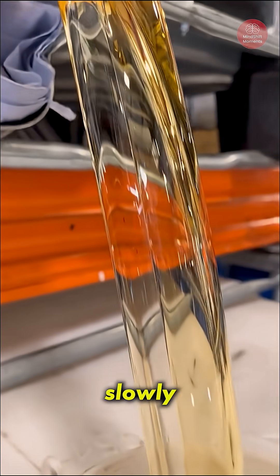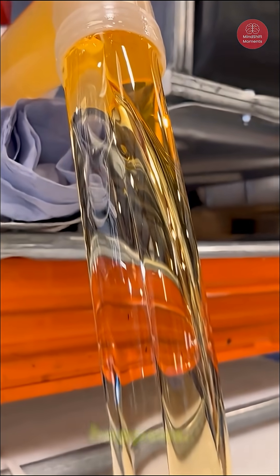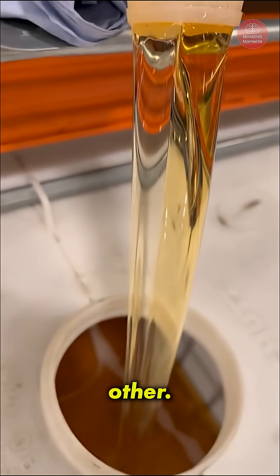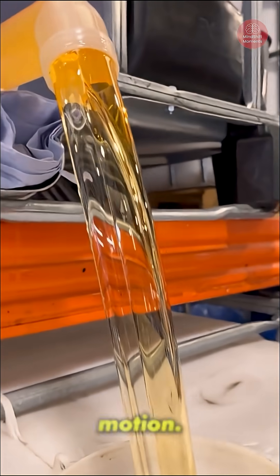But when a liquid moves slowly through a smooth, narrow path, something beautiful happens. The liquid glides in perfect, organized layers, like pages in a book sliding past each other. No crossing, no swirling, just silent, ordered motion.